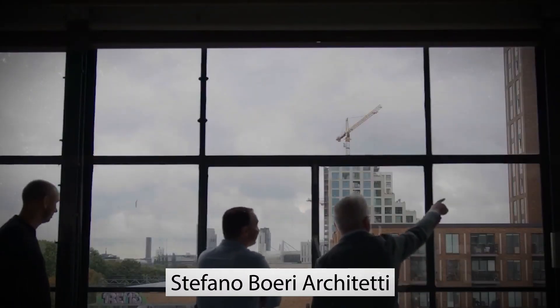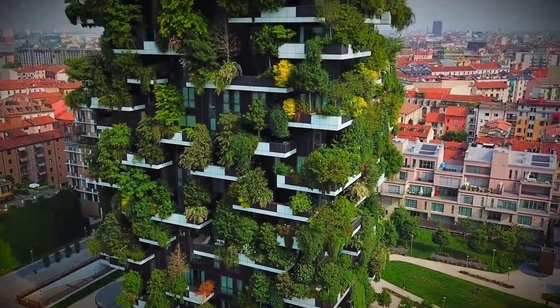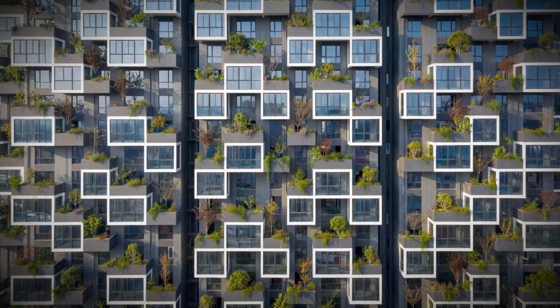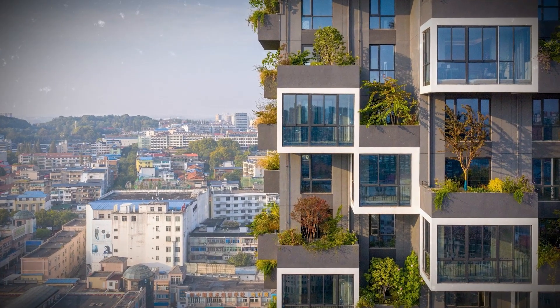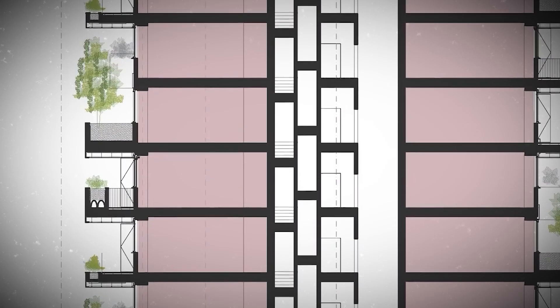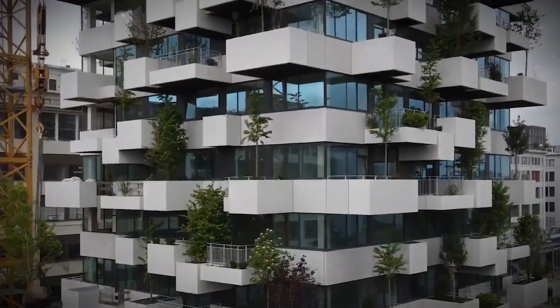Boeri's studio, Stefano Boeri Architetti, has already completed a few vertical forests around the world, but they usually only feature open balconies. The Huanggang Complex has both open and covered balconies. It was designed with the idea of foliage first — the balconies were stacked and shaped to form specific, strategically picked spots for the placement of plants and trees, making them the focal points of the building. The stepped design allows the trees enough space to grow.